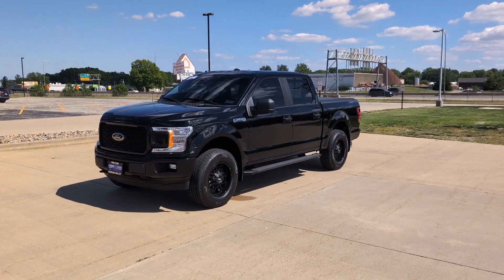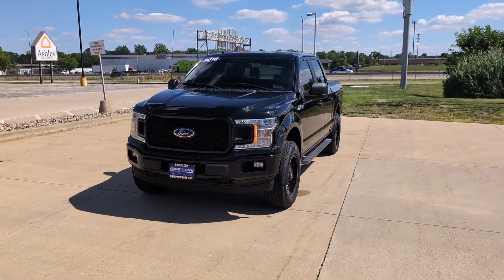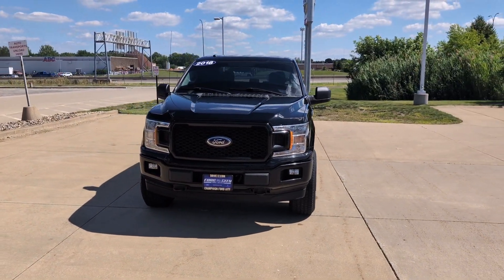Hey there, this is Jonathan over at Champaign Ford City and today we're taking a look at this 2018 F-150 XL with the STX appearance package.